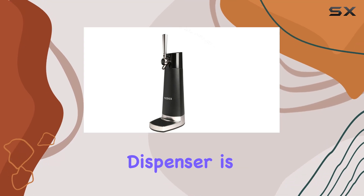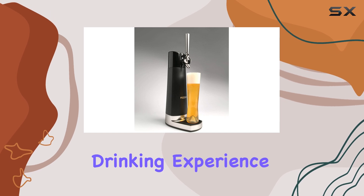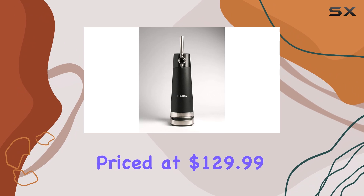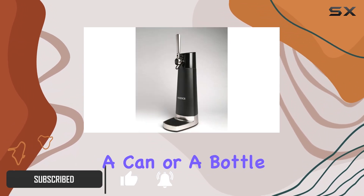The Physics Draft Pour beer dispenser is a game changer for beer enthusiasts who want to elevate their drinking experience. Priced at $129.99, this innovative gadget promises to transform any beer, whether it comes from a can or a bottle, into a draft-like experience.